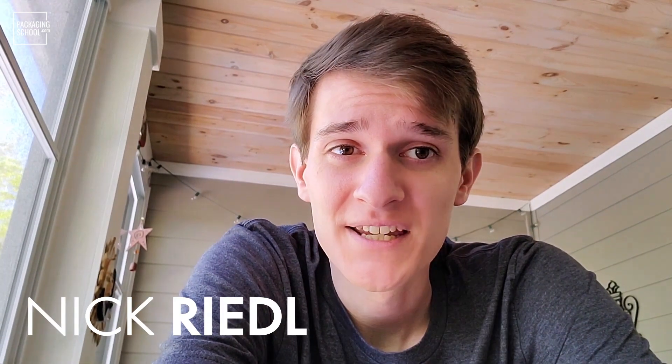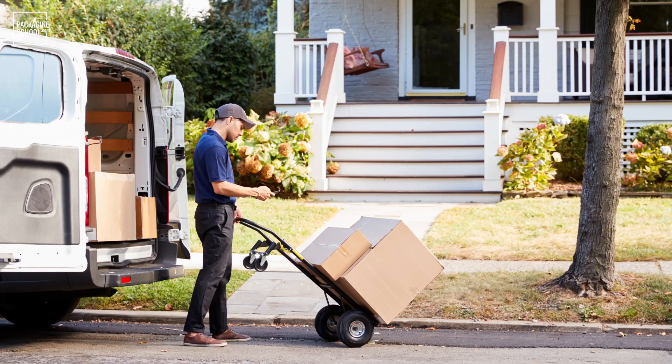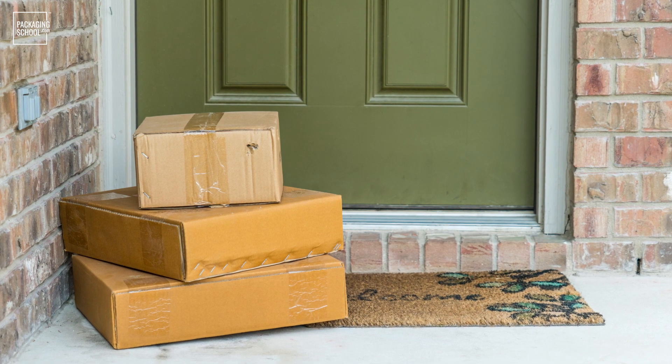Being stuck at home all day means a lot of us are having to rely even more on online shopping and home delivery to provide us with everything we need to stay not only alive, but sane. The convenience is great, but all these deliveries means a lot of empty boxes and packaging materials littering your home or filling up your garbage or recycling bins.